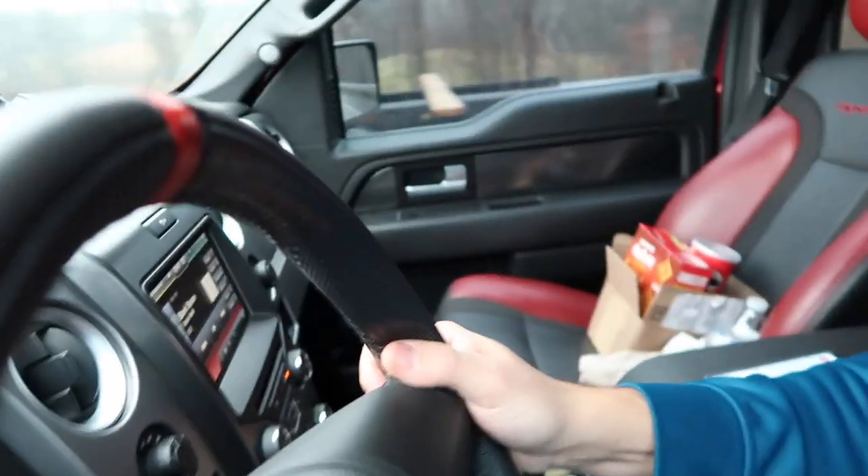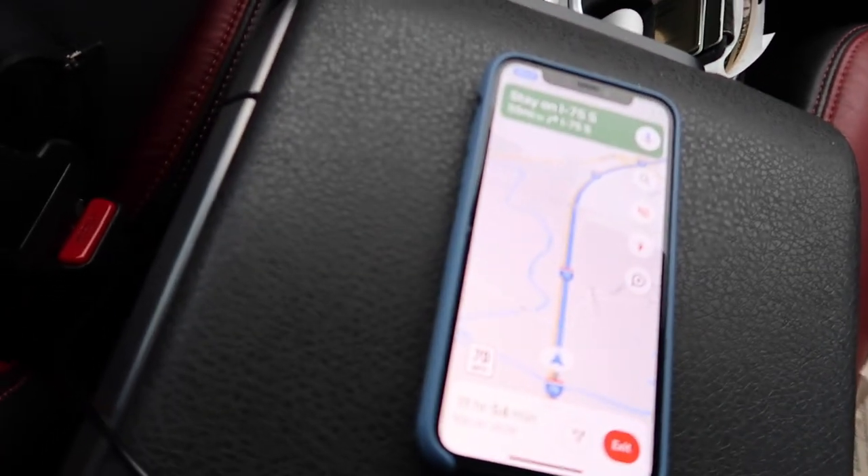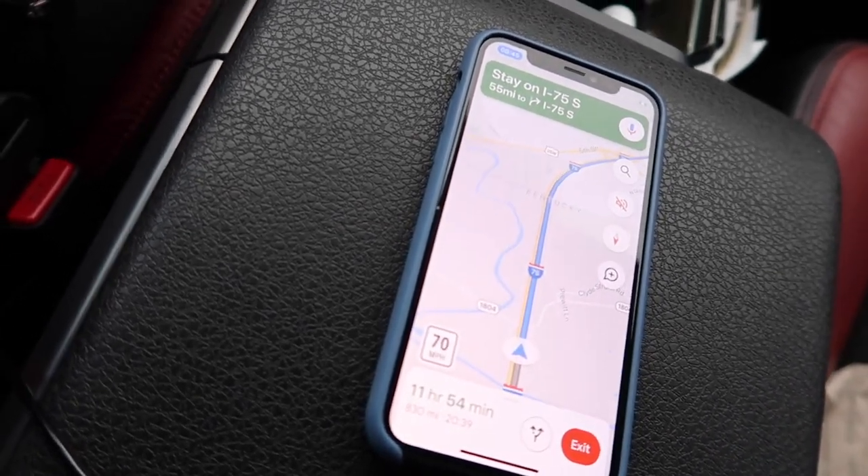One thing I really don't like about this truck is the way the automatic headlights work — as soon as it's remotely light outside they turn off. When it's raining, dreary, or dawn or dusk, I really want my lights on. You're supposed to have them on, plus the Raptor has cool marker lights that you want to show everyone any chance you get. We've got the maps here showing just shy of 12 hours to southern Florida.